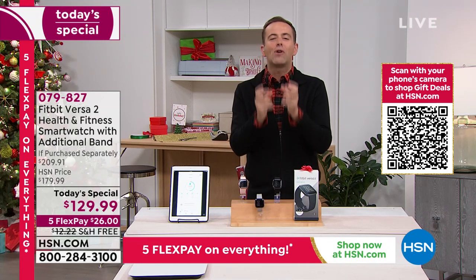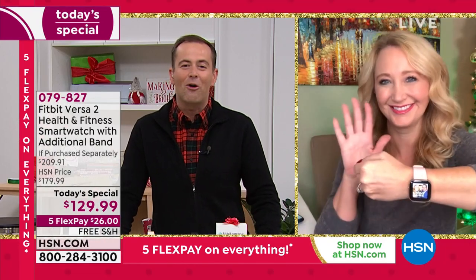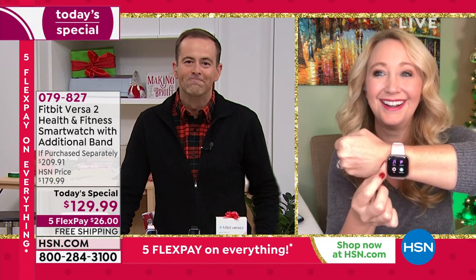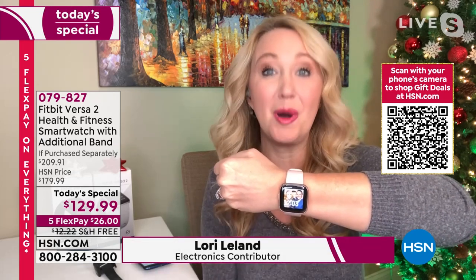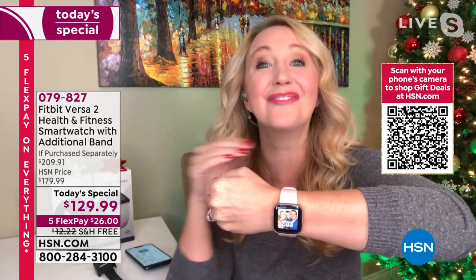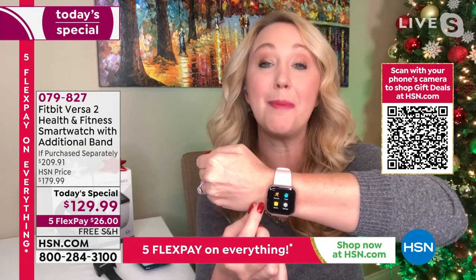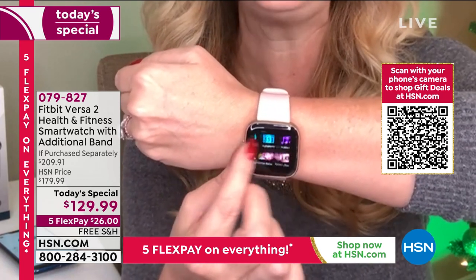Electronics expert Laurie Leland joins us live. She notes that so many of us want a great smart watch — we want to understand our bodies better and stay connected without breaking the bank. Fitbit basically invented the concept of body tracking back in 2007. Their company mission is to help everyone in the world become healthier. This is more than a fitness tracker — it's a well-being tracker.